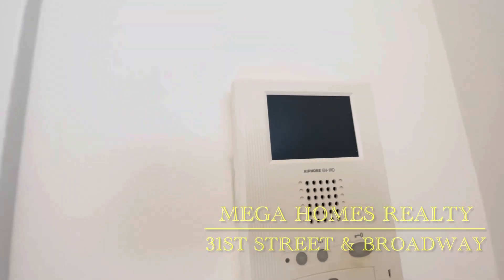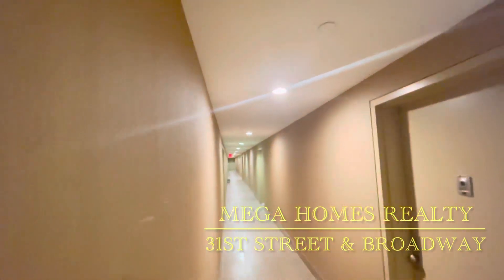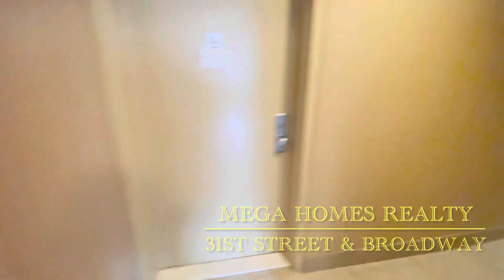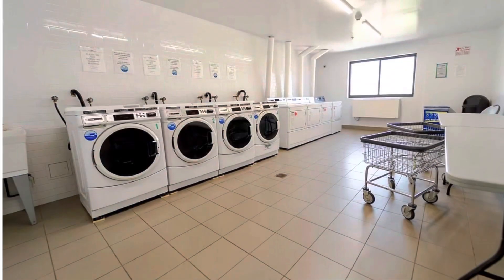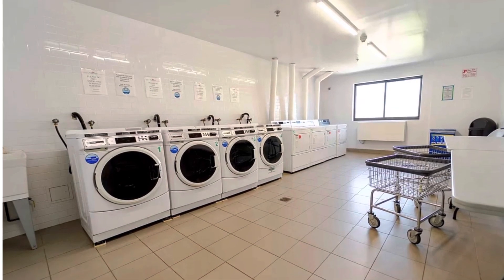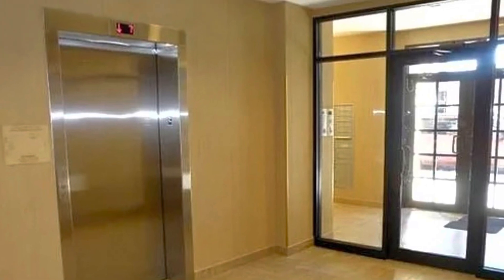There's a video intercom. Beautiful clean hallway. Very well maintained building. Laundry in the building. Living super. This is the laundry, located inside the building for the tenants' use. There's also an elevator in the lobby.